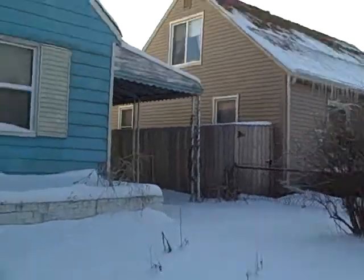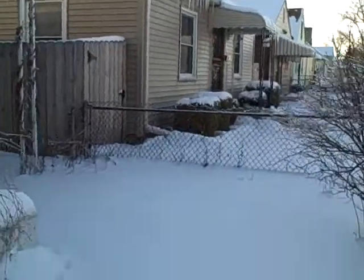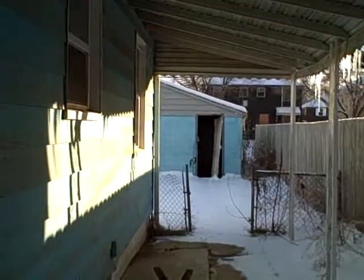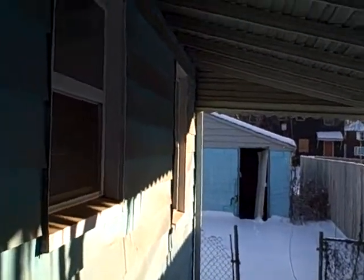Some nice properties up and down the street. It's also got a two-car block garage in good condition. Just the man door is busted. The overhead door looks good.